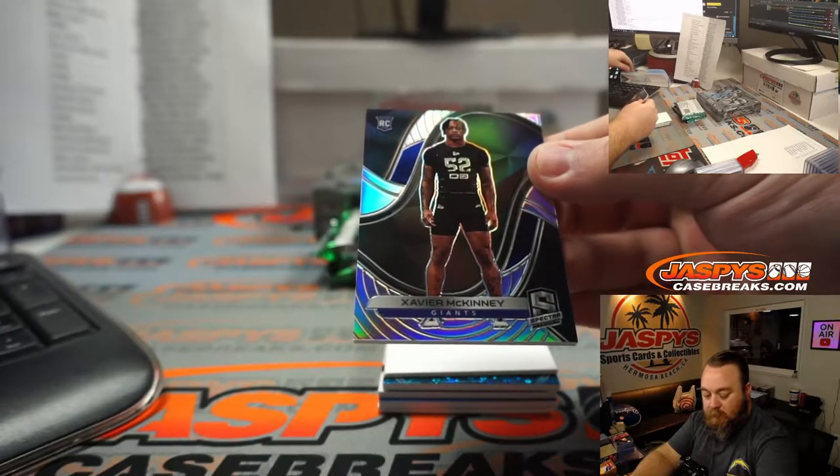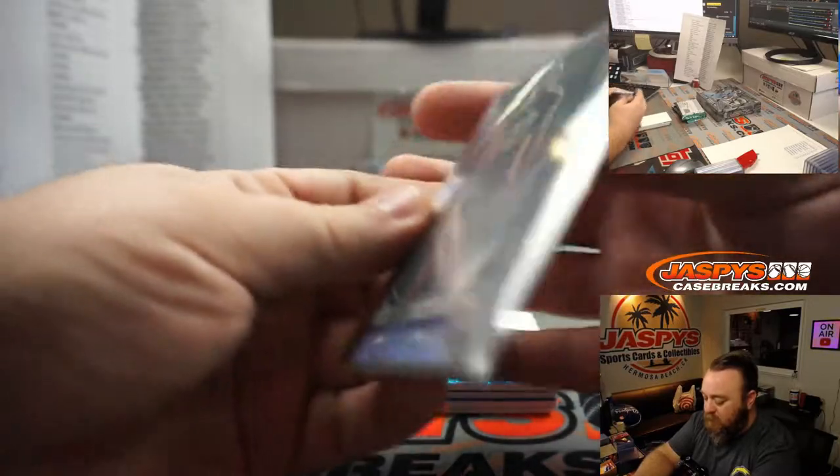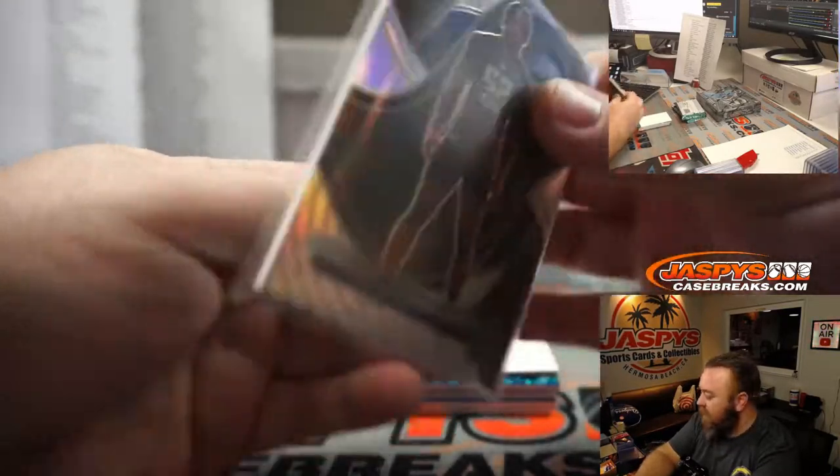Xavier McKinney for the New York Giants — Jarrell Taylor. 18 out of 99.